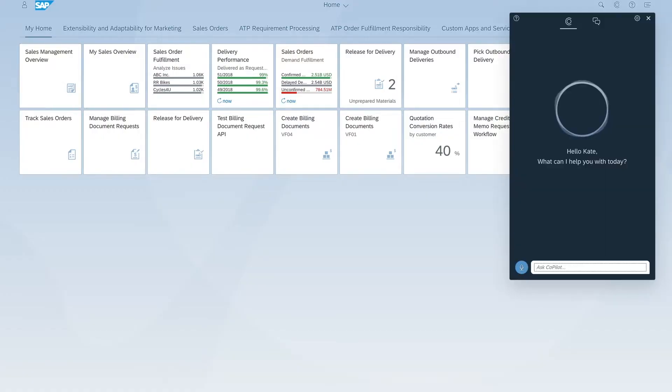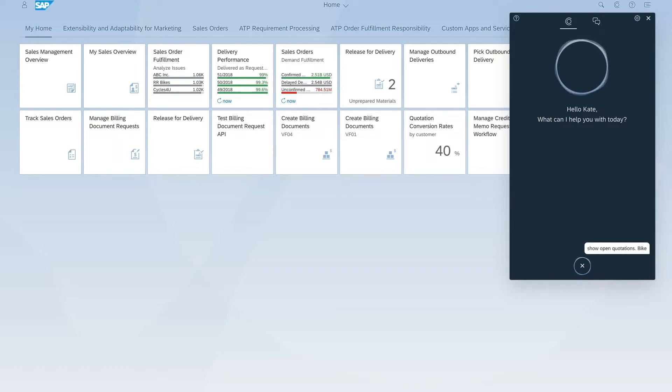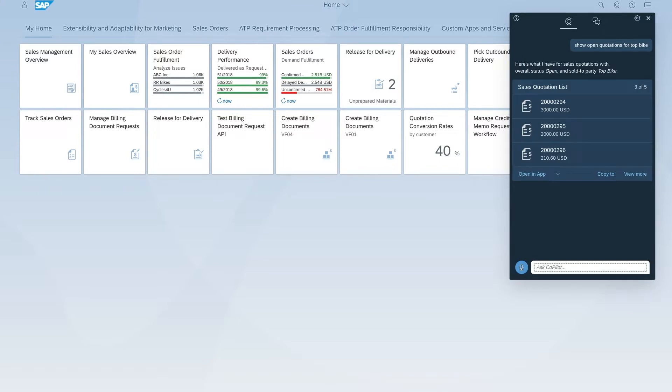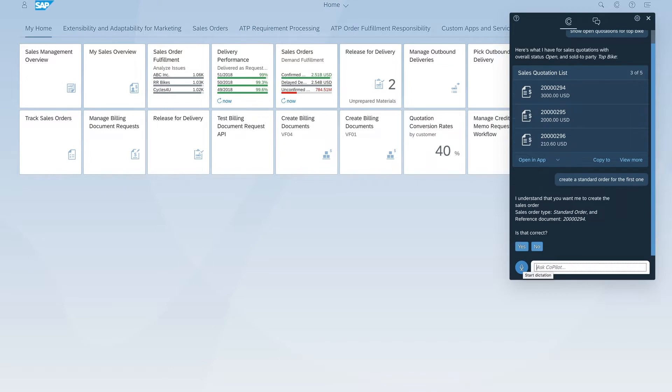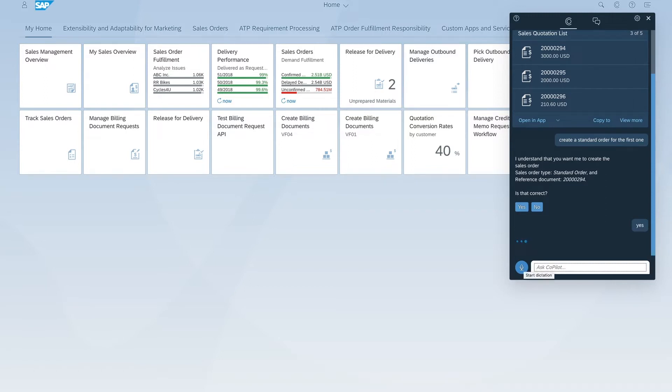Let's open Copilot. Today I'm Kate and I'm looking for all open quotations. 'Show open quotations for Topbike.' Here's what I found: sales quotations with overall status open and sold-to party Topbike. 'Create the standard order for the first one.' Should I create the sales order for sales order type standard order, reference document 20,293? 'Yes.' Now that's handy.